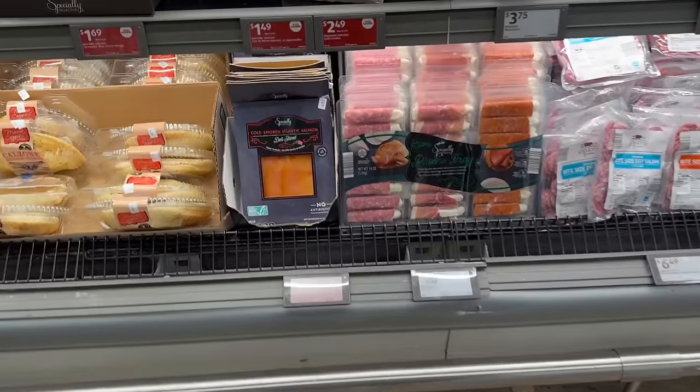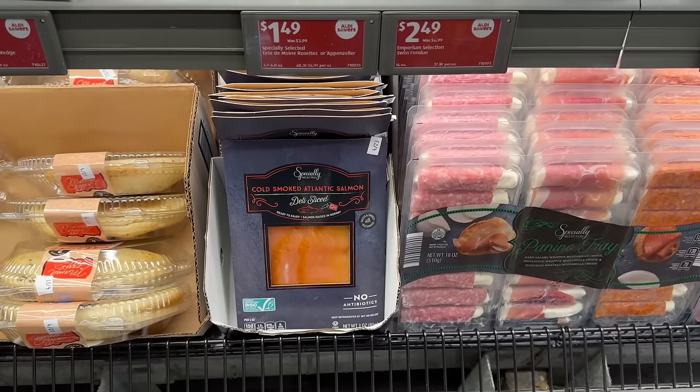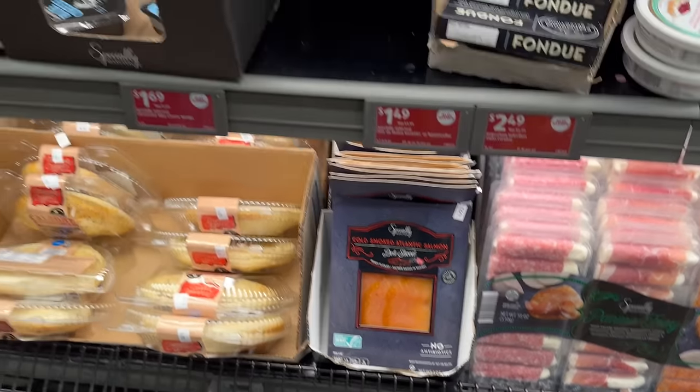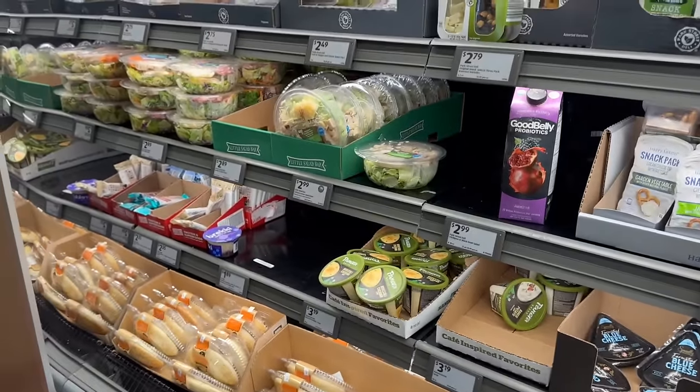You've also got cold smoked Atlantic salmon for $3.59 — pretty awesome!